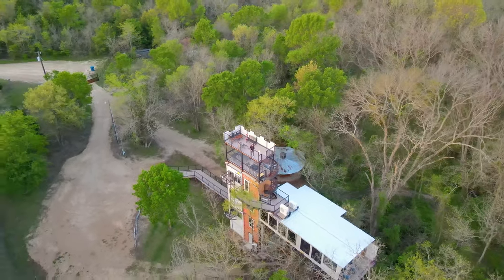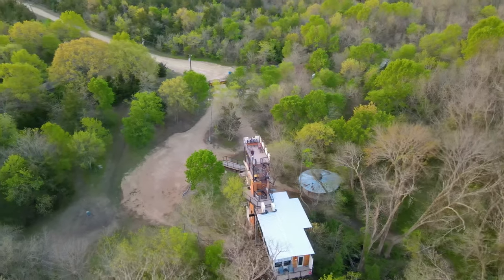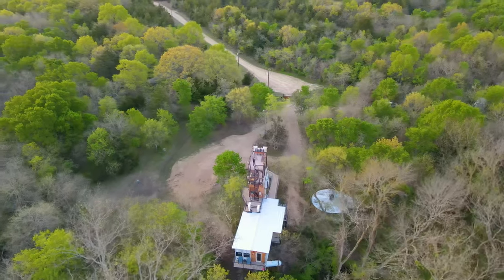That is just such a crazy combo to me. Thanks so much for watching, and I'll see you all very soon for a brand new Airbnb tour.